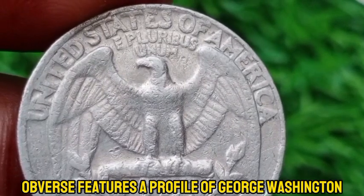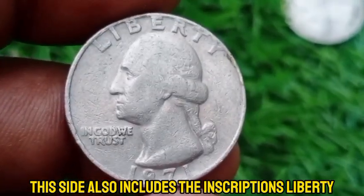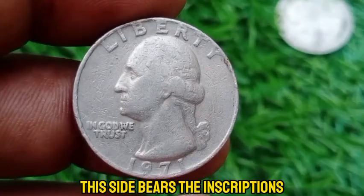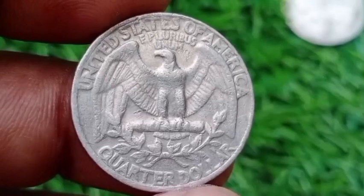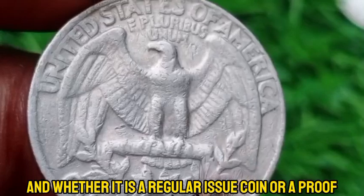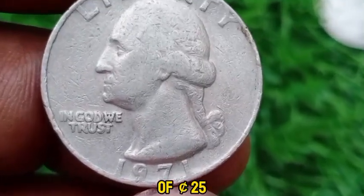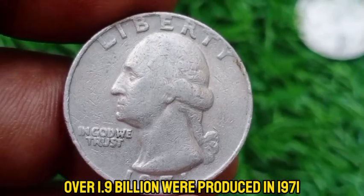The obverse features a profile of George Washington, the first President of the United States, designed by John Flanagan, with the inscriptions 'Liberty,' 'In God We Trust,' and the year of minting. The reverse displays an eagle with outstretched wings, designed by Herman McNeil, bearing the inscriptions 'United States of America,' 'E Pluribus Unum,' and 'Quarter Dollar.' In average circulated condition, a 1971 quarter typically holds a value close to its face value of 25 cents, as over 1.9 billion were produced in 1971.